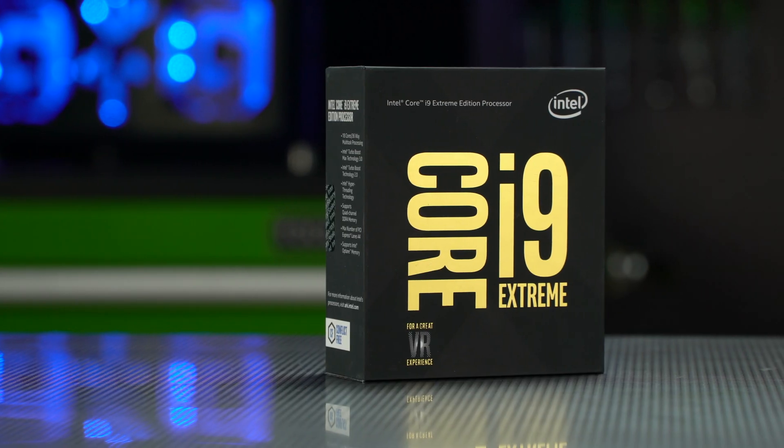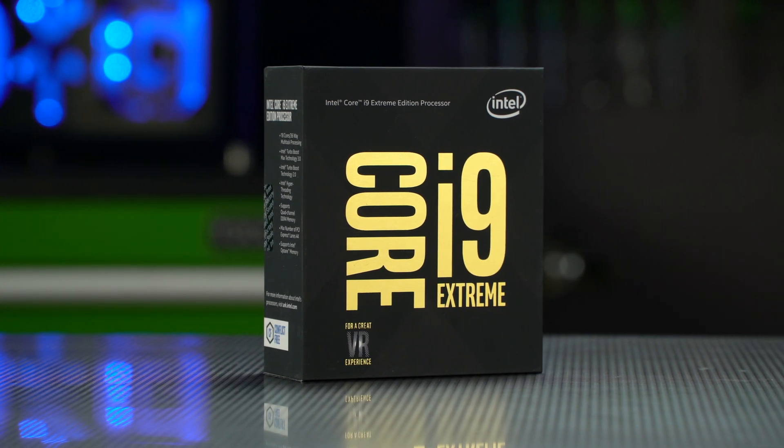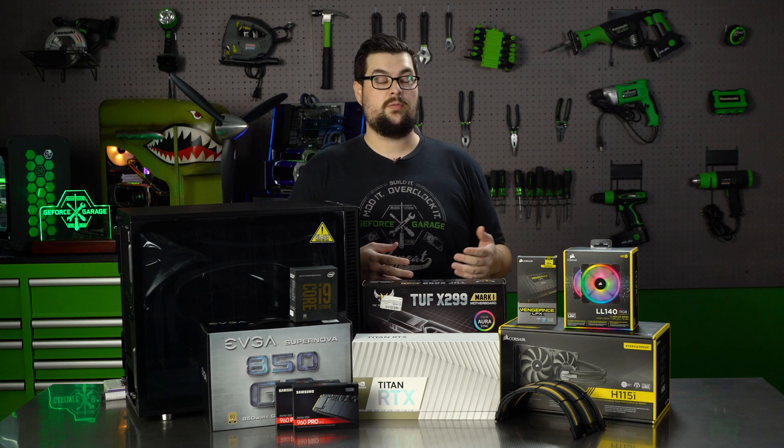For the CPU we needed something that can keep up with the powerhouse of the Titan, so we have the i9-7980XE, which is a monster 18-core, 36-thread CPU. And it's all going to be going on the X99 ASUS ToughBoard. I've used ToughBoards in the past and always had a really good experience with them, especially when it comes to their reliability.